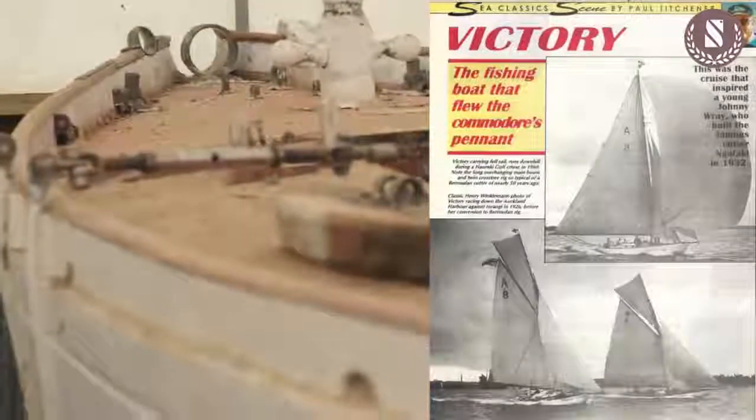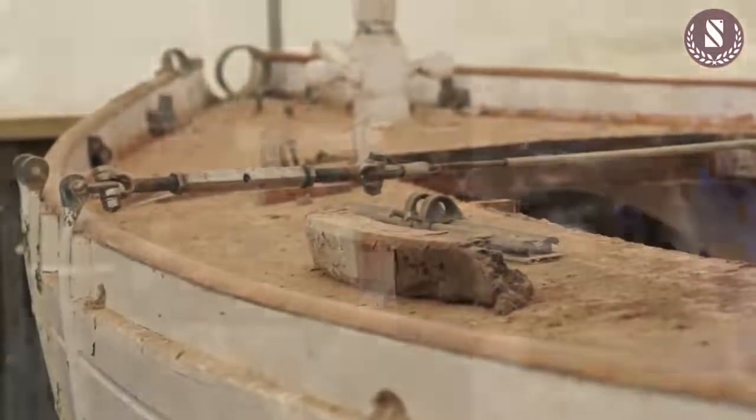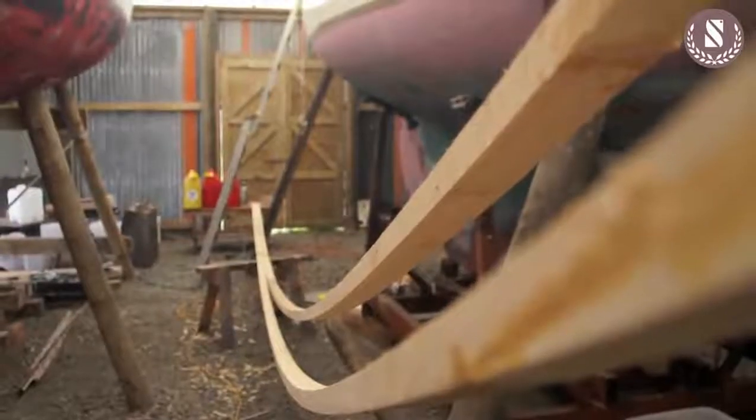There were a couple of families at the turn of the century, the Baileys and the Logans, who were doing really good crafts — really nice wooden boats made out of kauri. Today there is quite a movement to preserve, use and restore a lot of these boats. So we do a few small new boats, but most of our work is restoring old ones.